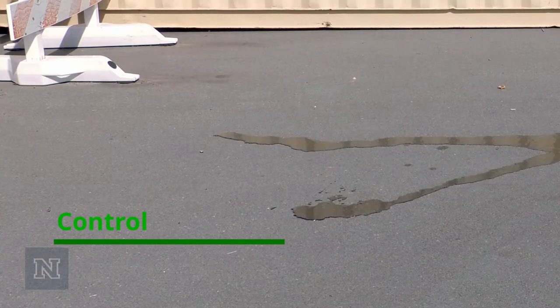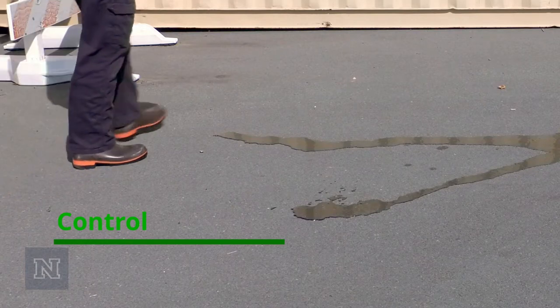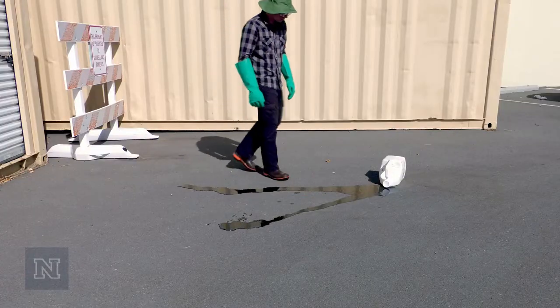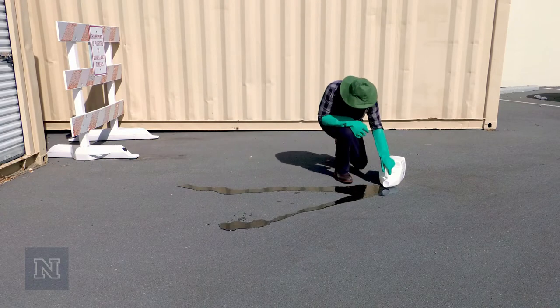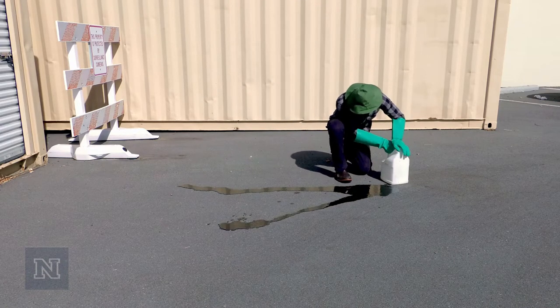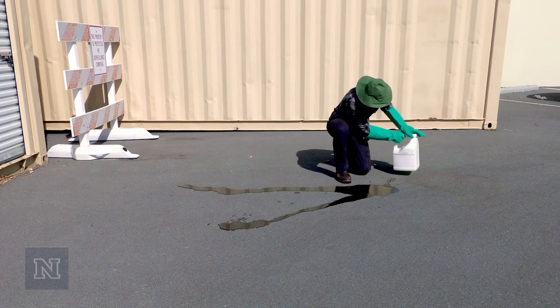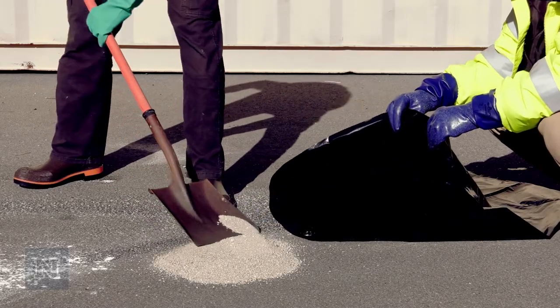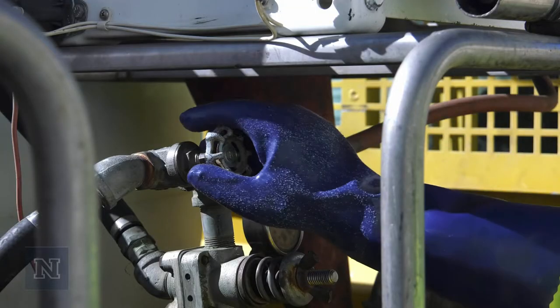Control. Control the spill to stop it from continuing. Identify the source of the spill and stop the flow. This could include righting an overturned container, double-bagging a leaking granular product, or closing a valve.